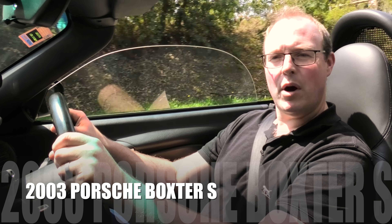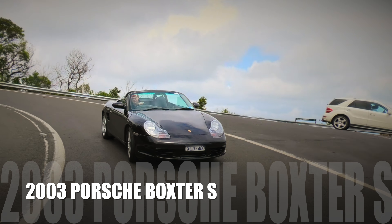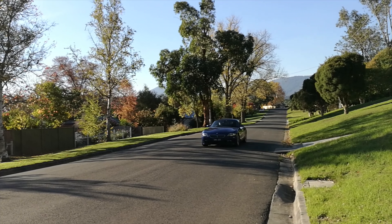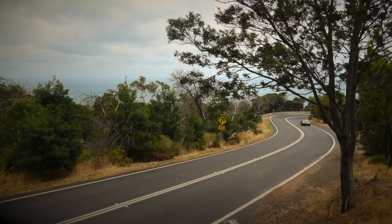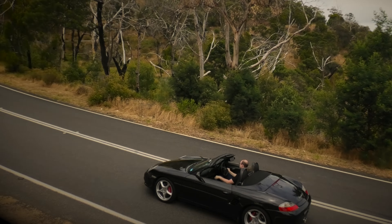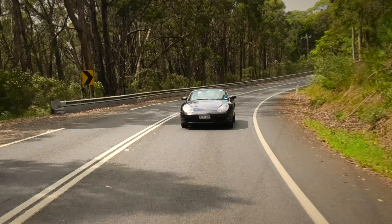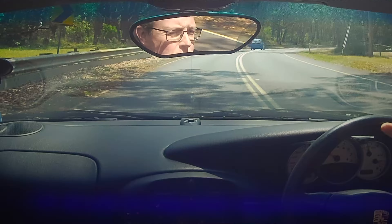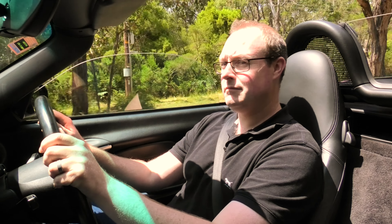Today I'm in the 2003 Boxster S and I am having an amazing day of driving. If you have never experienced driving in a convertible then I highly recommend it, because today I'm in a Porsche Boxster S and this really is what driving is all about. You've got the wind in your hair — or lack thereof — and it just makes you feel almost at one with nature while you're driving.